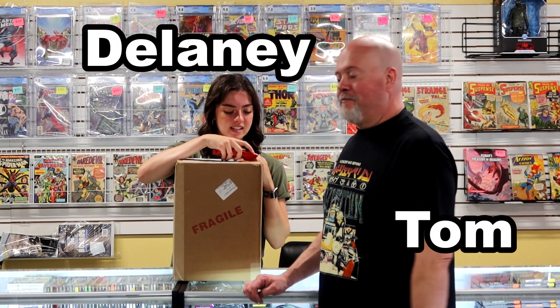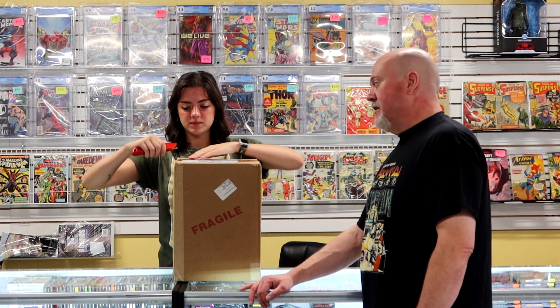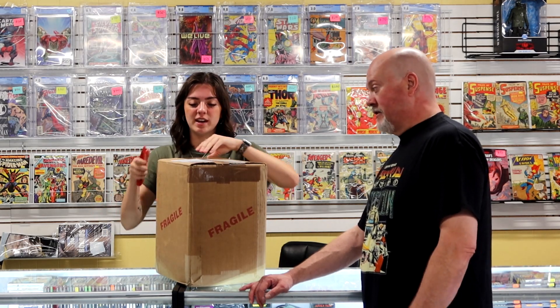Hey allies, it's Tom in the Life of Delaney, back again with another box of CGC goodness. As always I'm not exactly sure what's in here, so it's always fun discovering things together.